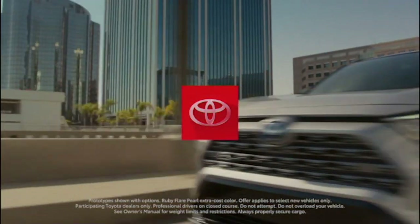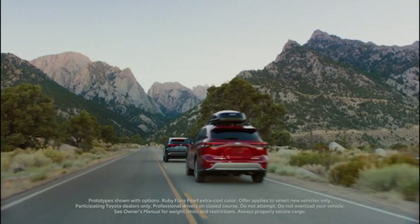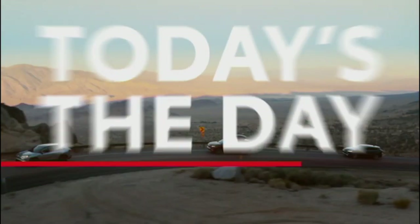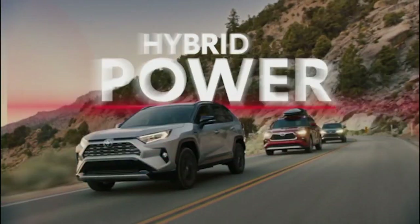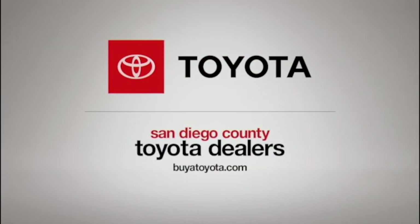Barron tacks on the point after and it's a four-point lead for the Aztecs here with 39 seconds remaining in the half. State led 21-17 at the break and started its first drive of the second half right where they left off.